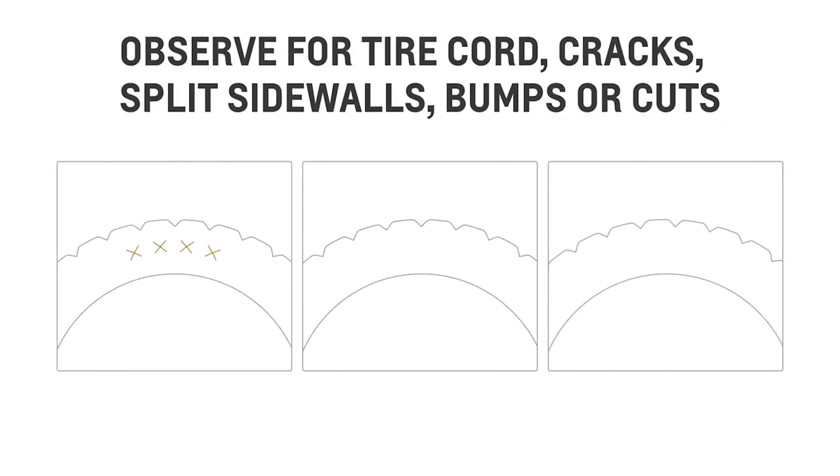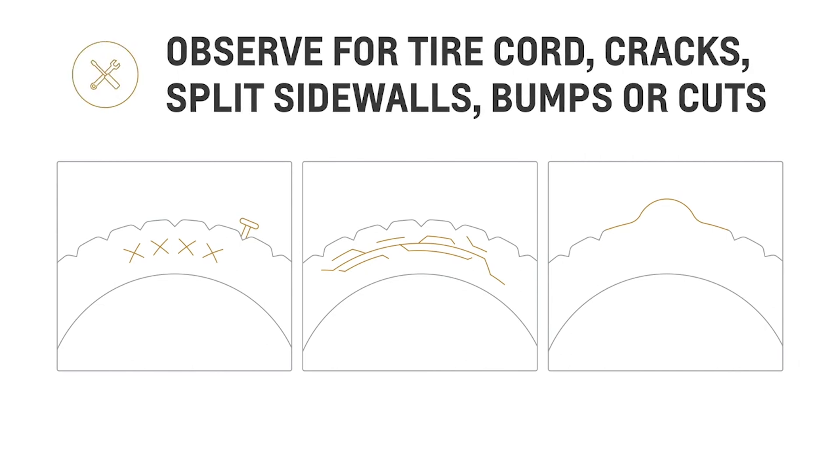When doing a wheel alignment, we first observe your tires for any tire cord showing, cracks, split sidewalls, unusual bumps, or cuts. If there are any of these issues present, we'll present you with a quote for tire replacement.